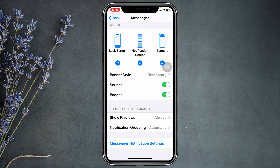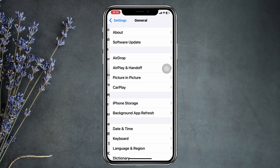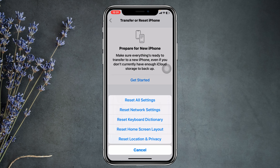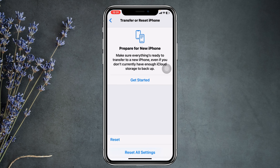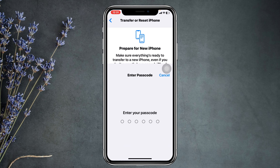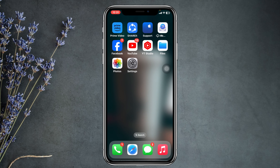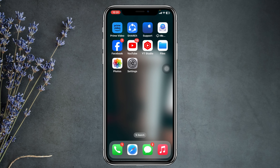Once you restart, hopefully your problem will be solved. But if you're still having the problem, the last and final method is to go to Settings, scroll down, tap on General, scroll down again, and tap on Transfer or Reset iPhone. Tap Reset, then tap Reset All Settings, enter your passcode, and tap Reset All Settings again. Note that this will reset all your customized settings back to default values.